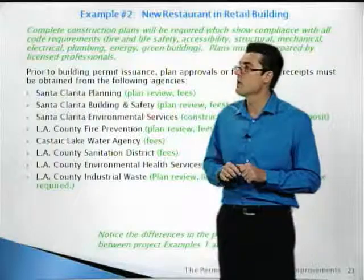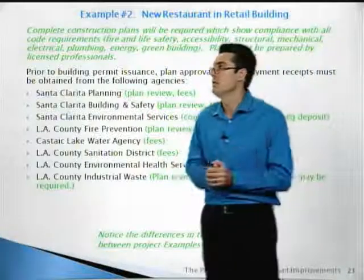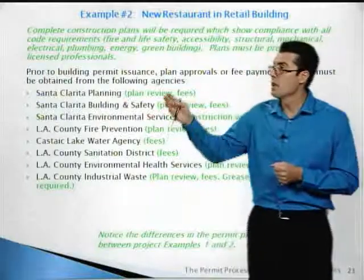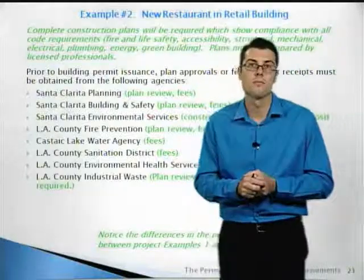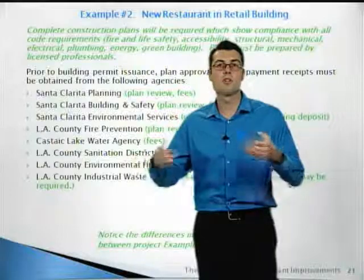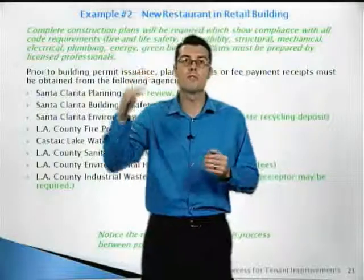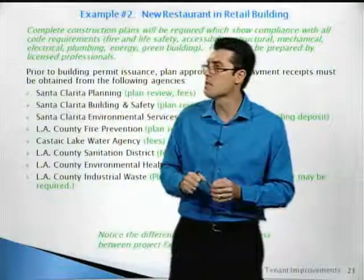The existing building was built before disabled accessibility requirements were in the building code, so there will be many items needing upgrade — potentially 20% of the $800,000 project. Structural engineering will be required for rooftop equipment, bracing, and suspended ceilings. Kitchen equipment including water heaters is regulated by the energy commission. The California building code will require separate restrooms for men and women. Complete plans showing compliance with all code requirements — fire and life safety, access, structural, mechanical, electrical, plumbing, energy, and green — must be prepared by licensed professionals. Agency clearances required include planning, building and safety, environmental services, LA County fire, water agency, sanitation and health, and industrial waste.